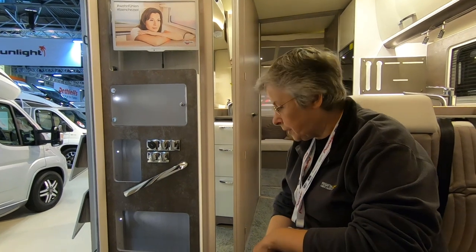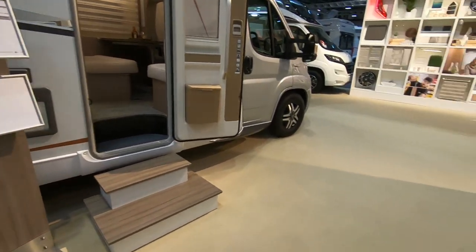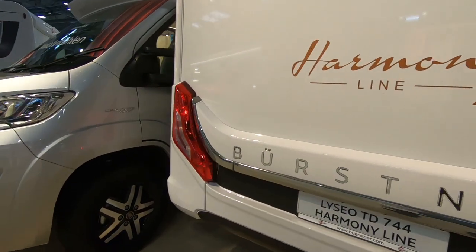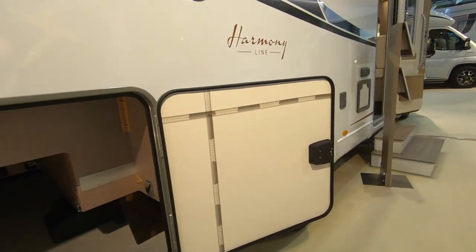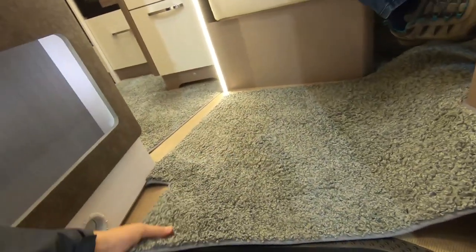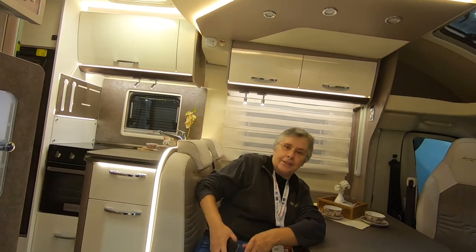All I saw about it was it's got a double floor facelift — whatever that meant. Well, it is on a double floor, that's why it's so high up. Presumably under all this carpeting there are lockers as well — and yes, there are lockers under there. It's very nice. Like this. Next.